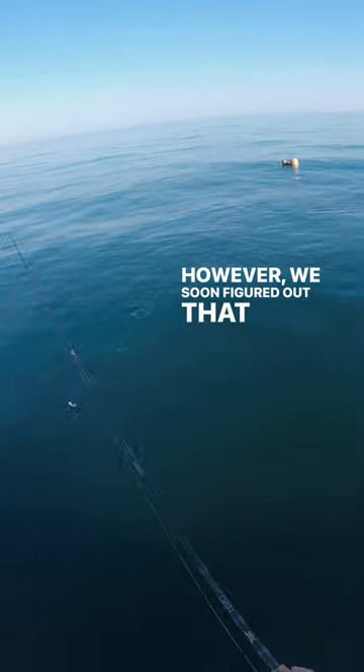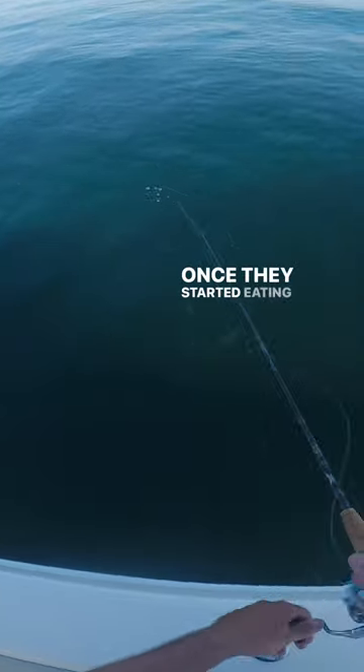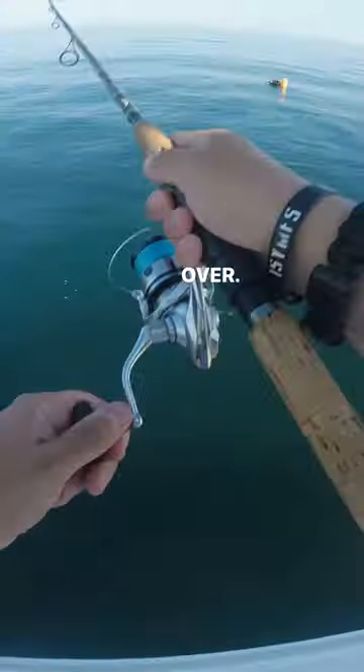However, we soon figured out that the Mahi preferred a vertical jigging action over our quickly cast and retrieved epoxy jigs. Once they started eating our jigs on the drop, it was game over. Oh my god, that was sick!